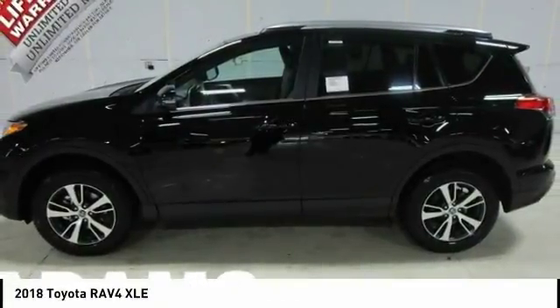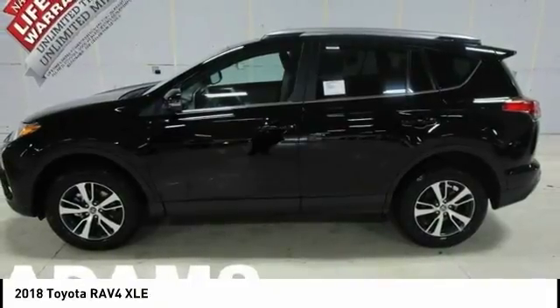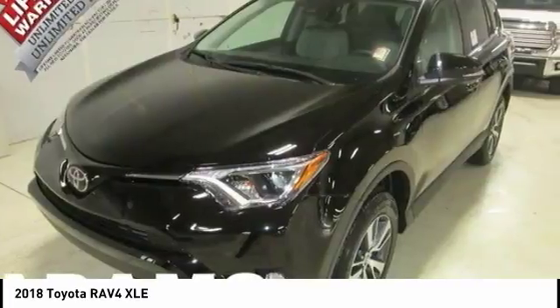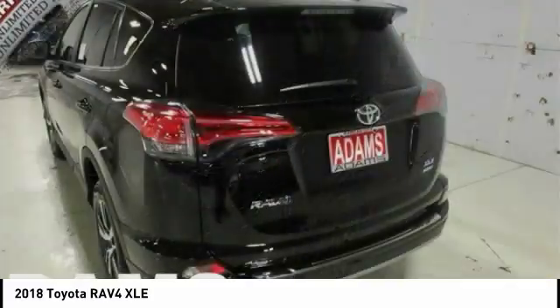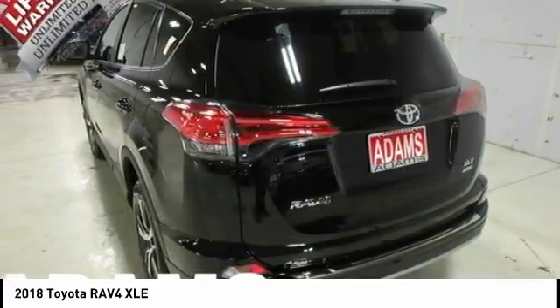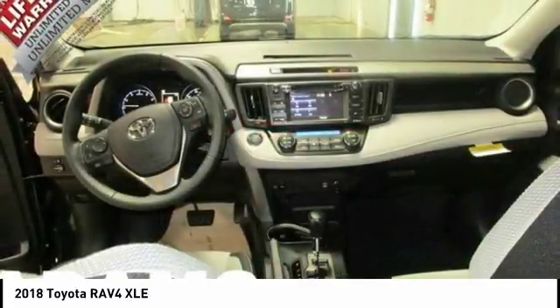Check out the 2018 RAV4. The RAV4 is one of the most fuel-efficient SUVs in its class. Versatile and efficient, RAV4 mixes the comfort and drivability of a sedan with the benefits of an SUV. This highly evolved, well-packaged crossover SUV lets you have it all.